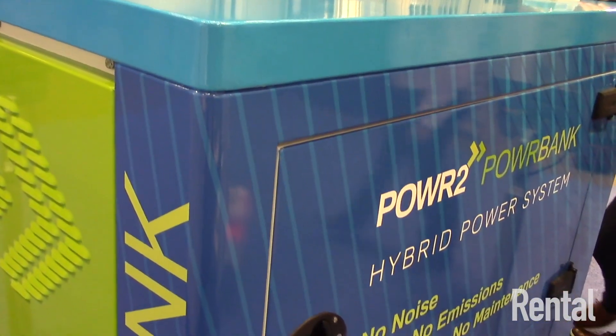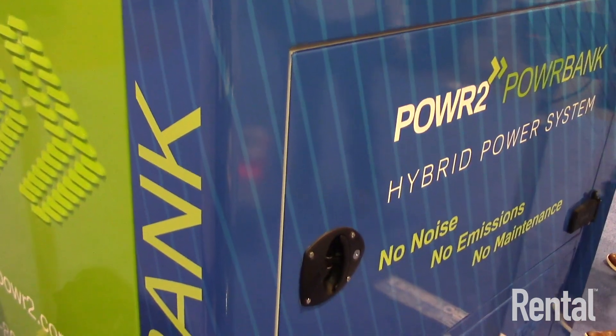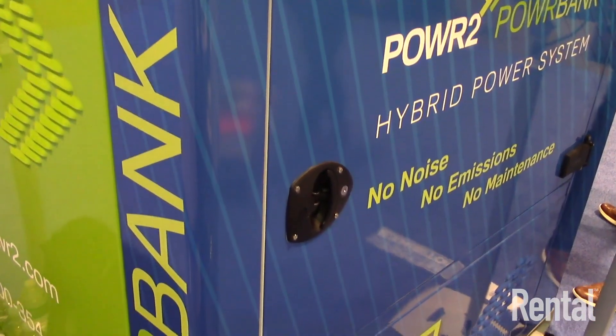My name is Tim Dolan with Power2 Energy Systems, and here at the ARA show we're pleased to be introducing our hybrid energy storage systems. These systems work in conjunction with a diesel generator or other energy sources to provide seamless and silent hybrid power.